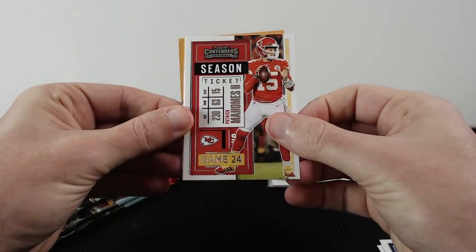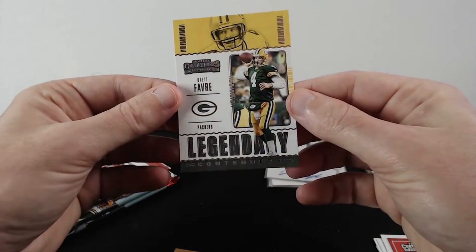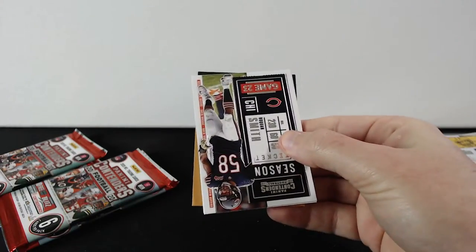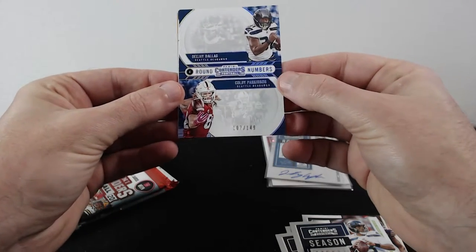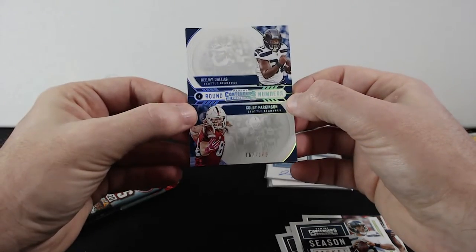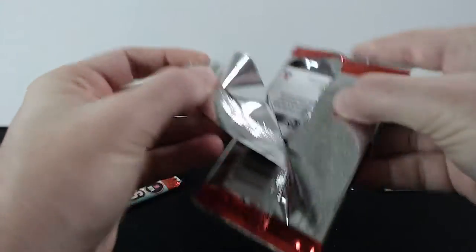Jared Goff, Patrick Mahomes, Marlon Mack, AJ Green, and legendary Brett Favre. Then Smith, Kamara, Watson, Wilson, and a numbered DJ Dallas with Colby Parkinson — very interesting unexpected card. And legendary Emmitt Smith. We're still looking for the last autograph.